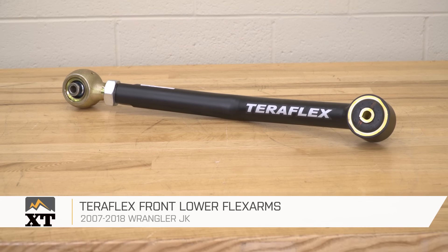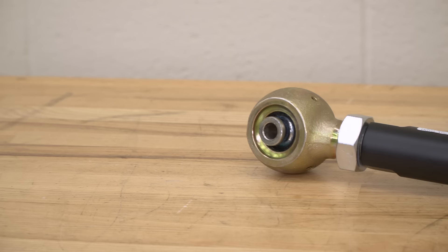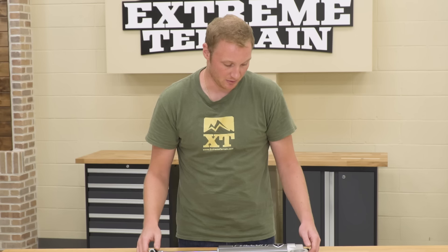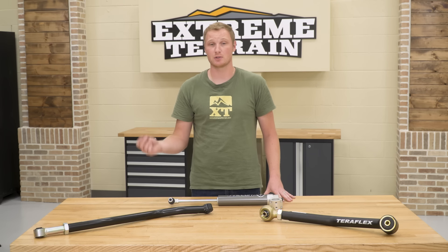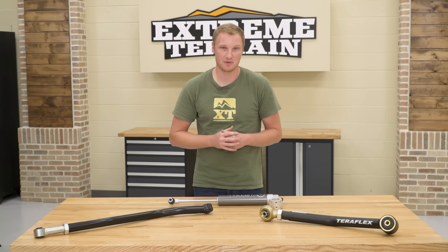Over here we have a TeraFlex flex arm control arm. If you find that your control arm bushings are bad, going with an upgrade instead of just an OEM-style replacement is great — it provides a lot more strength, adjustability for caster and pinion angle up front, and a spherical joint on one end for additional articulation and flex in the front end of the Jeep, which is great for off-roading. Now, one of the things we didn't talk about is the steering stabilizer or steering dampener. Your factory steering stabilizer is never going to be the cause or the solution to death wobble. If you have a bent, broken, or leaking steering stabilizer, it's probably a good idea to replace it, but it's not going to be the cause of your problems. Find what is loose or worn underneath the Jeep and fix that to get rid of your death wobble.